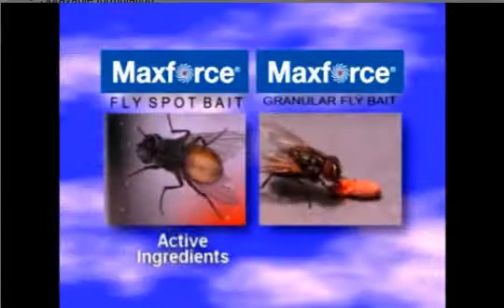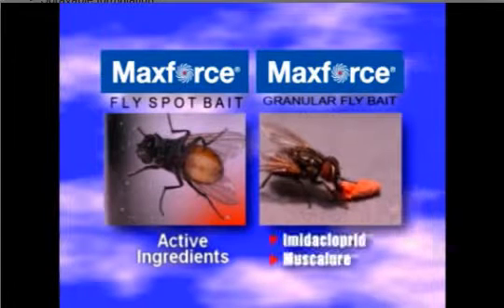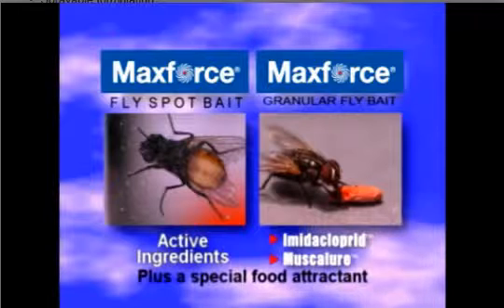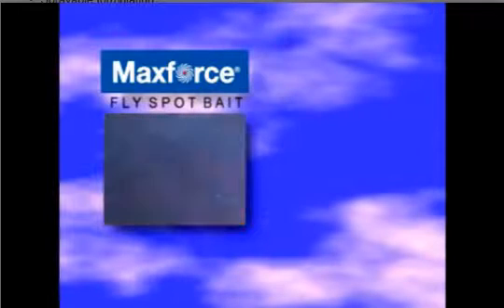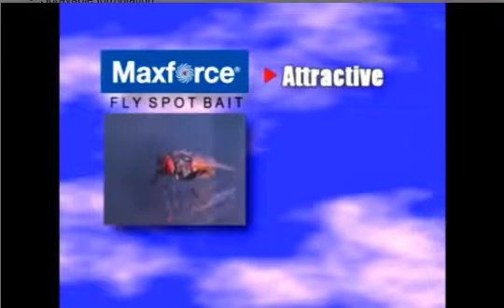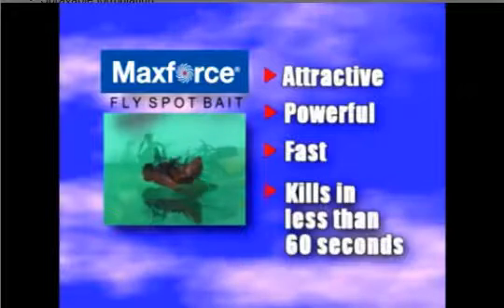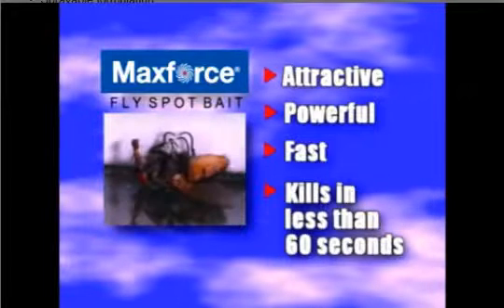Both products contain the same active ingredients — imidacloprid — plus a special food attractant that flies find irresistible. So you know MaxForce Fly Spot Bait is just as attractive, just as powerful, and just as fast, killing flies in 60 seconds or less.